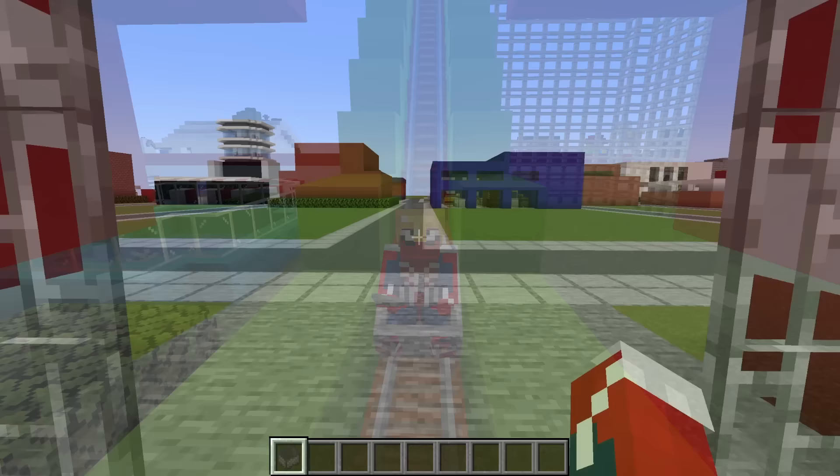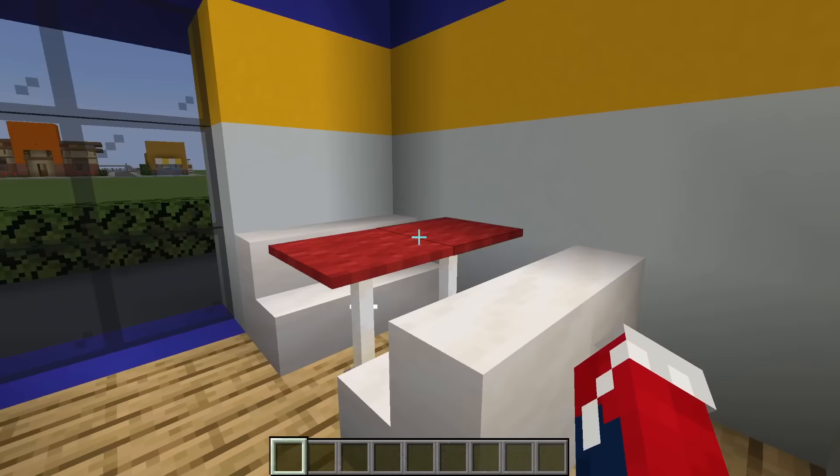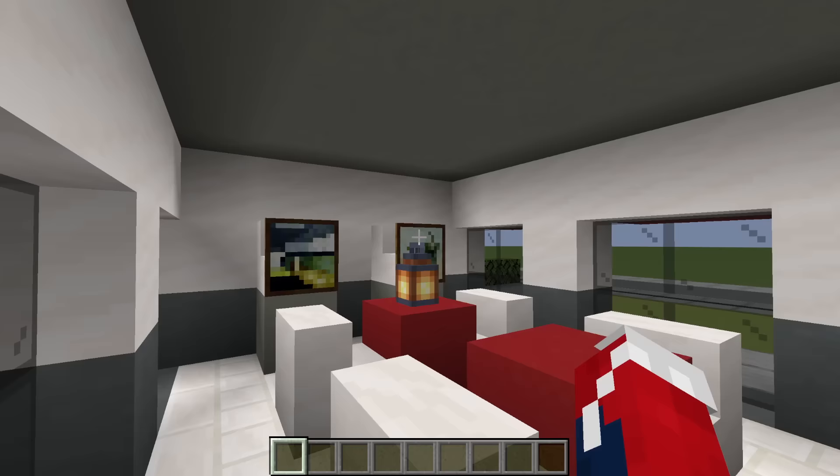Moving on, we have a mini Burger King with a drive-through, an order board, seating area, and of course the kitchen. Next, we have mini KFC, which also has a drive-through, the kitchen, a bunch of seating, and order boards at the end.